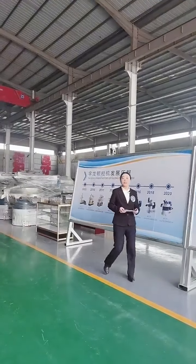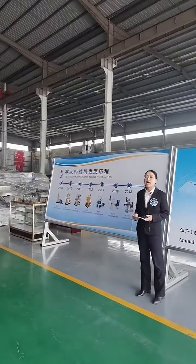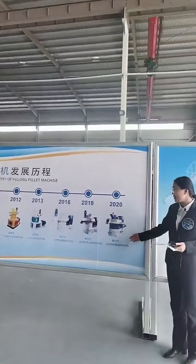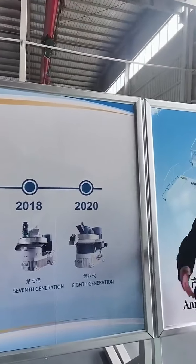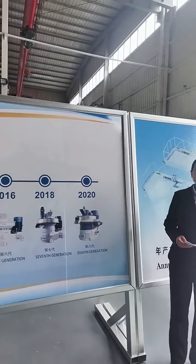Hello everyone, this is Monica from Yulong Company. Please allow me to introduce our pallet machine to you. This is our 8th generation centrifugal high-efficient pallet machine, which is our patented product. We are its inventors and creators.